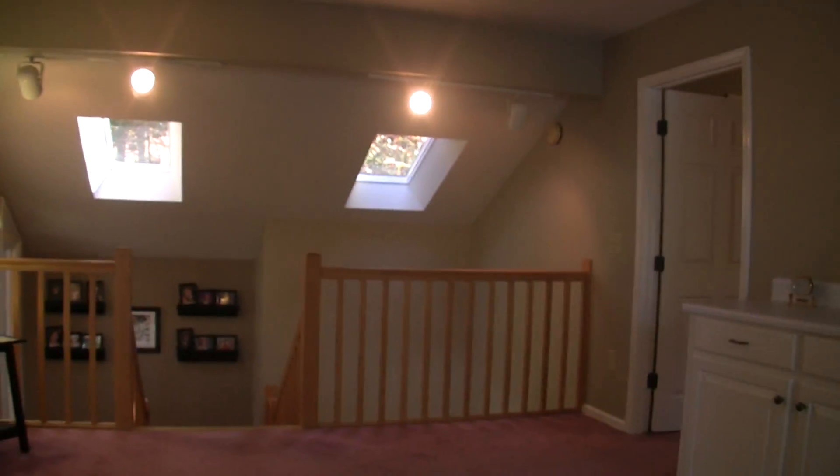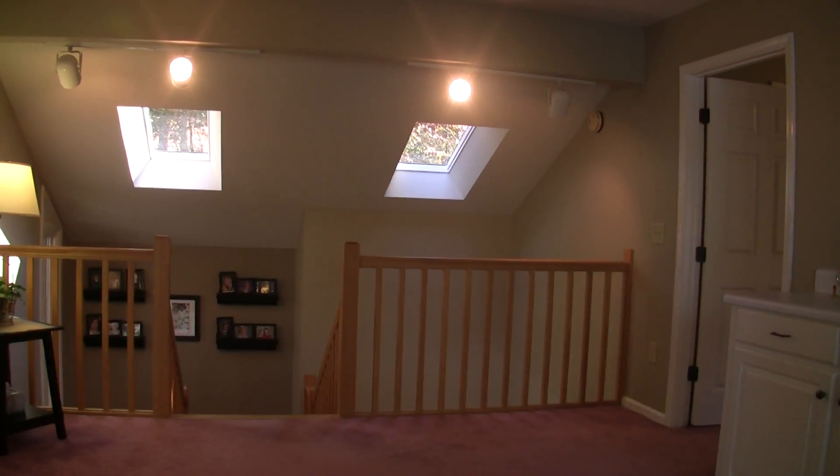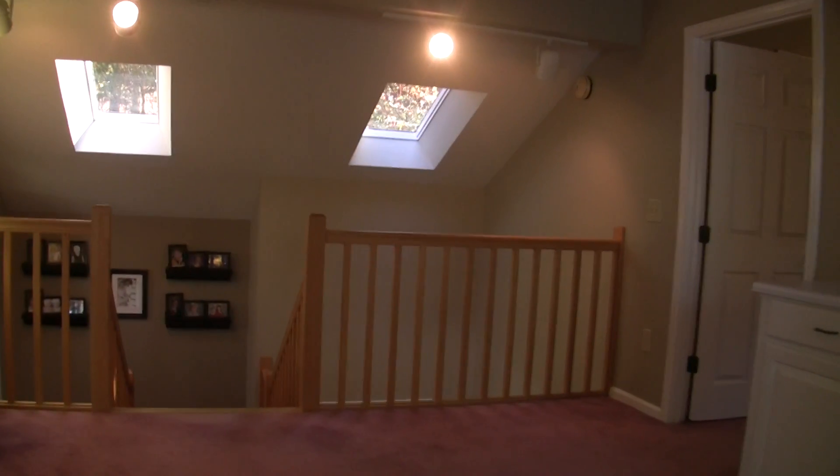The only thing up here is the carpet. It's in great shape, so you might like it the way it is, but it can easily be replaced.